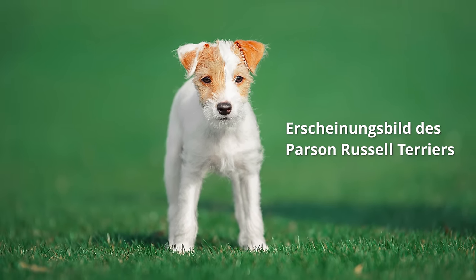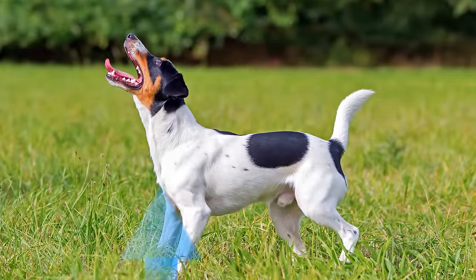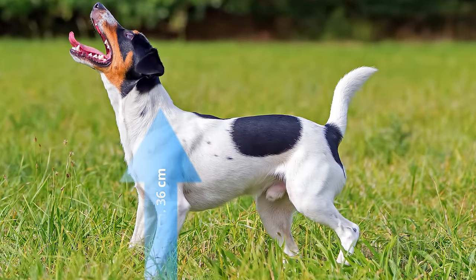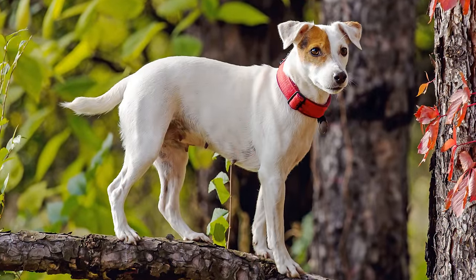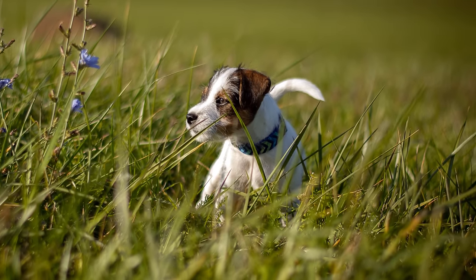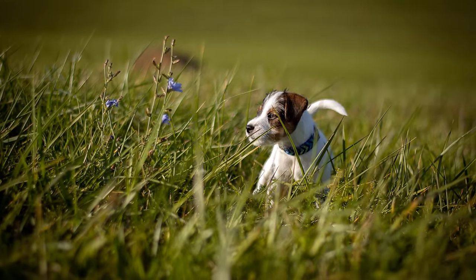Erscheinungsbild des Parson-Russell-Terriers: Die laut FCI gewünschte Widerristhöhe beträgt beim Rüden etwa 36 Zentimeter. Hündinnen sollten eine Größe von 33 Zentimeter erreichen. Das Gewicht ist nicht festgelegt, es liegt in der Regel bei 6 bis 8 Kilogramm. Der Parson-Russell-Terrier erreicht ein Lebensalter von 13 bis 14 Jahren.